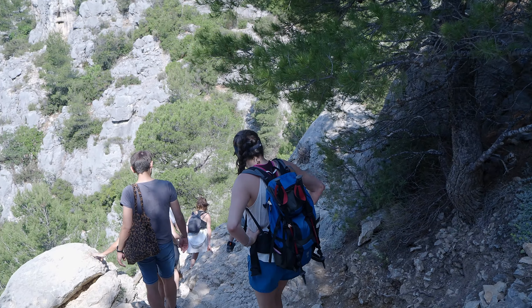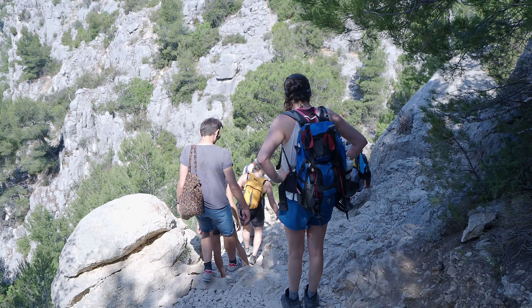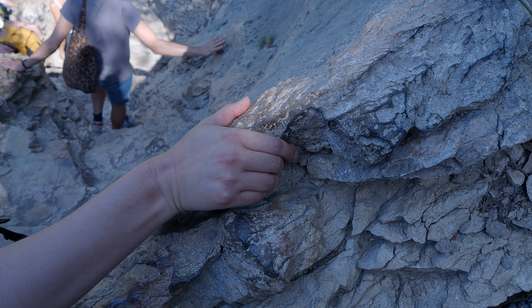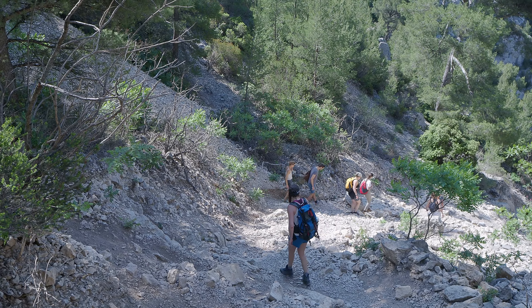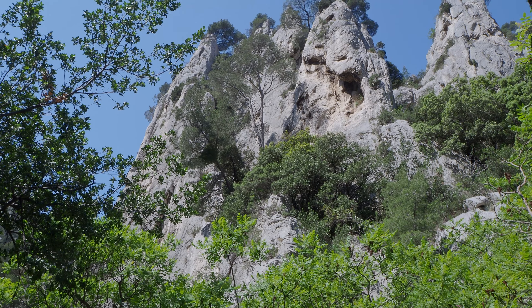We started the descent towards Calanque d'En Vau, possibly the busiest section of the Calanques. Due to the popularity, the rocks have been polished by the countless hands and boots of visitors. We just got out of the crowd and made it to Calanque d'En Vau, one of the busiest places you can find here.